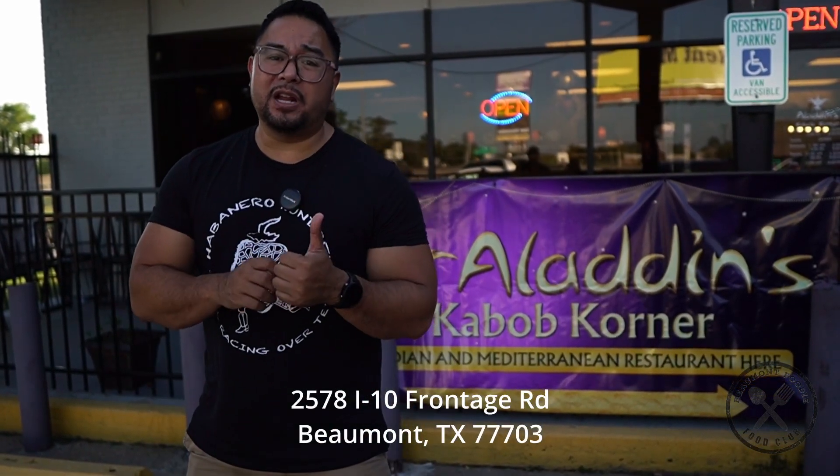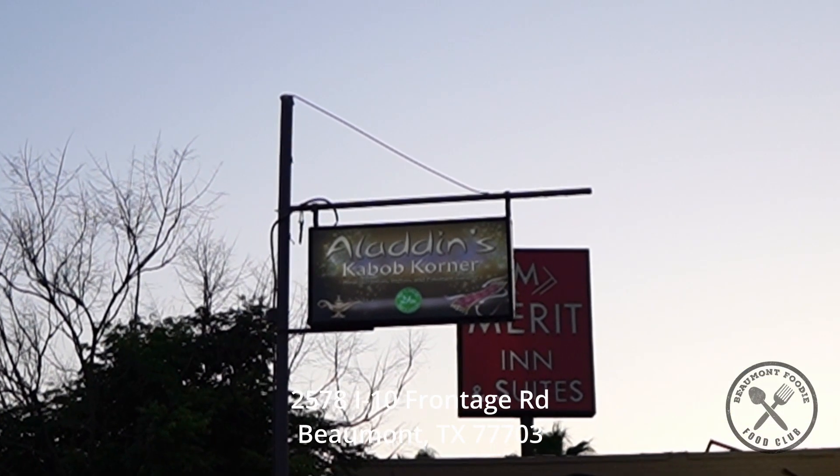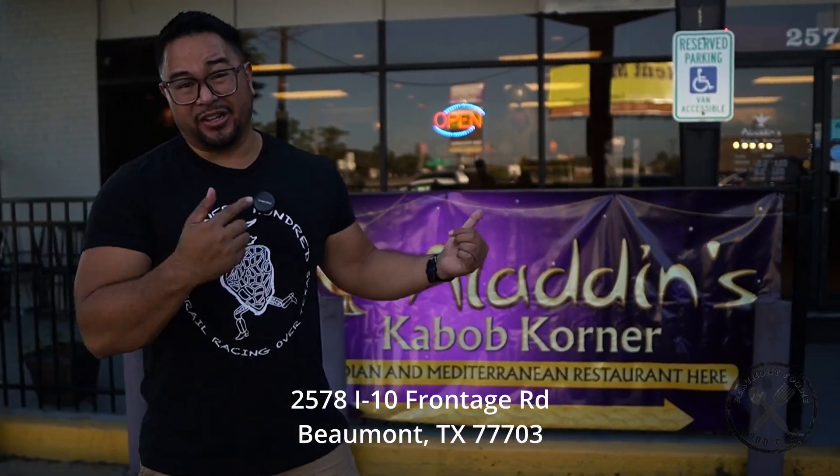Alright guys, today we're over here at Aladdin's Kebab Corner. It's a mix of Indian food, Mediterranean food, and Pakistani food. And today we're going to check out what they have here for me. So let's go.